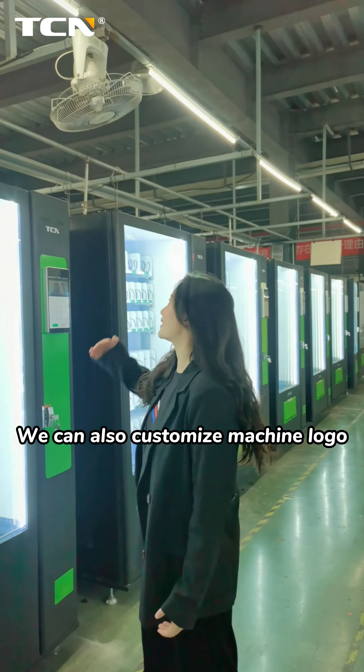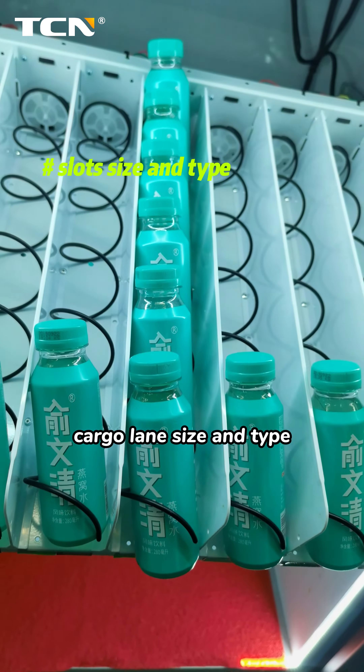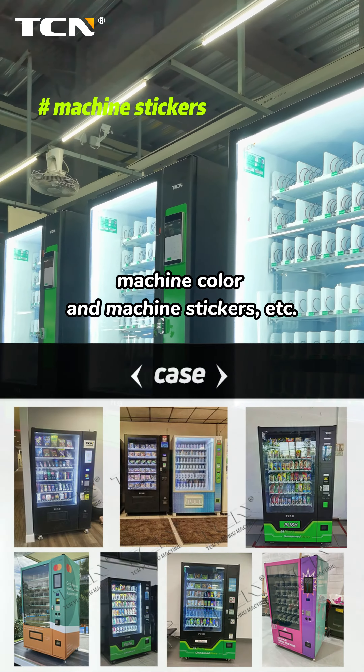We can also customize the machine logo, cargo length size and type, screen size, machine color, machine stickers, and more.